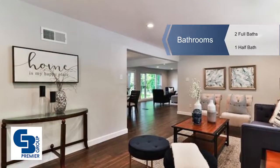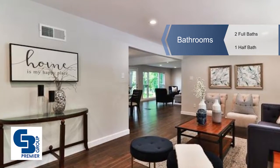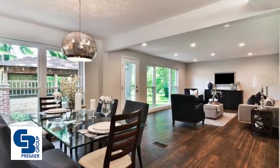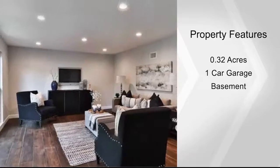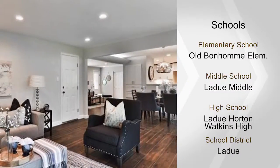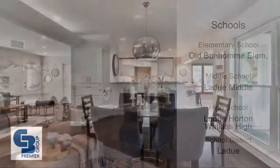Enjoy an elegant dining area with upscale light fixture and spacious family room with picture window. The gourmet kitchen is equipped with wood shaker cabinets, granite counters, subway tile backsplash, stainless steel appliances, tile floors, and a vaulted breakfast room.